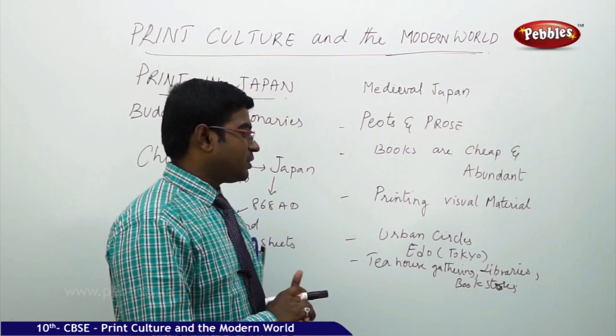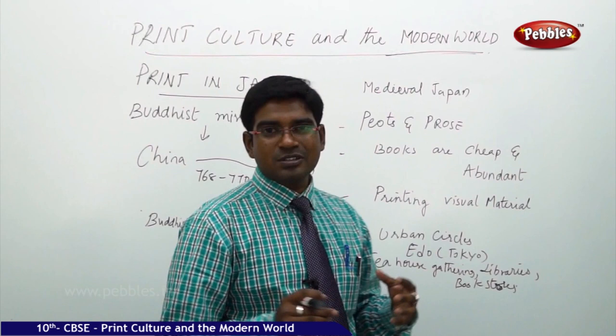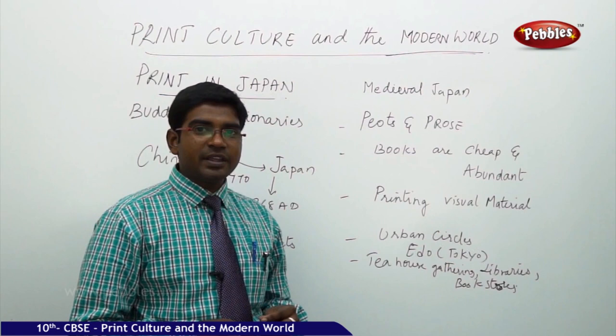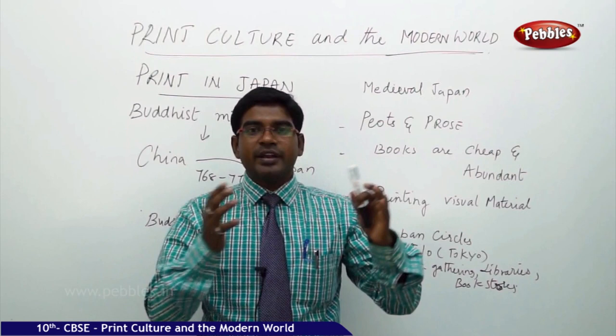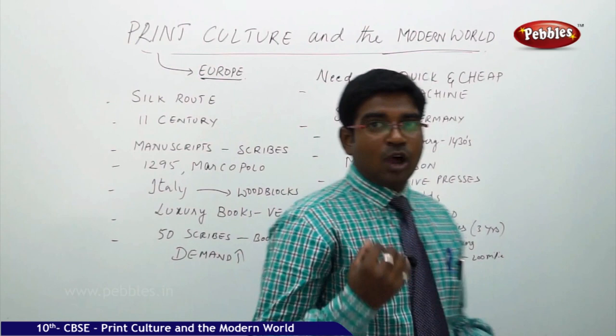Visual images made urban circles come into the printing scene. Edo — the most important urban center, which is modern-day Tokyo — became where urban-center printing started. Books were sold in various places, and new printing information was discussed at tea house gatherings, libraries, and bookstores on a very large scale. From China to Japan — now how did it reach the west and how did modern printing technology come up?